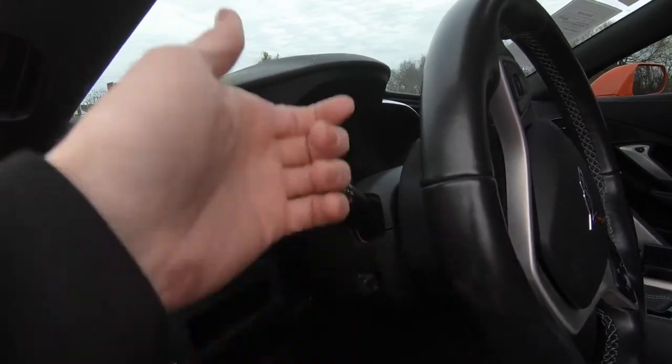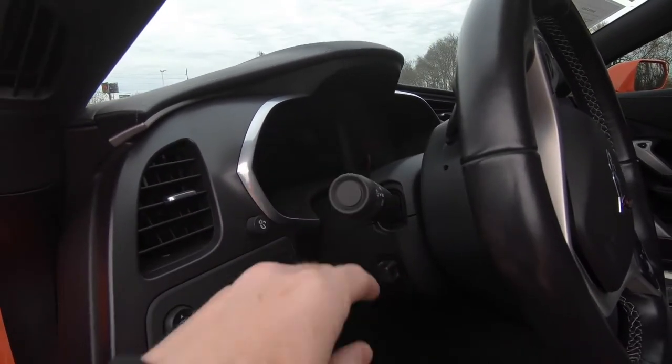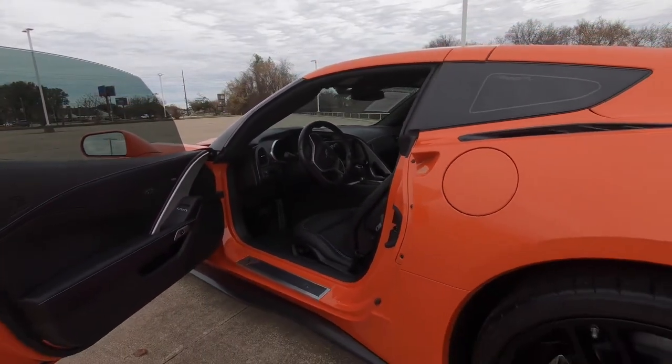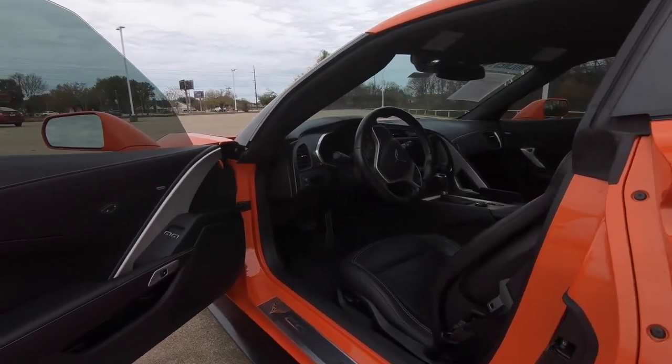To signal right, push that lever into the up position. To signal left, push it into the down position. And imagine the novelty of letting people know what you're doing when you're driving down the road! I know a lot of you don't have the money to necessarily afford that option, but it is available on this particular model. So come in to Holmes Honda and buy it today.